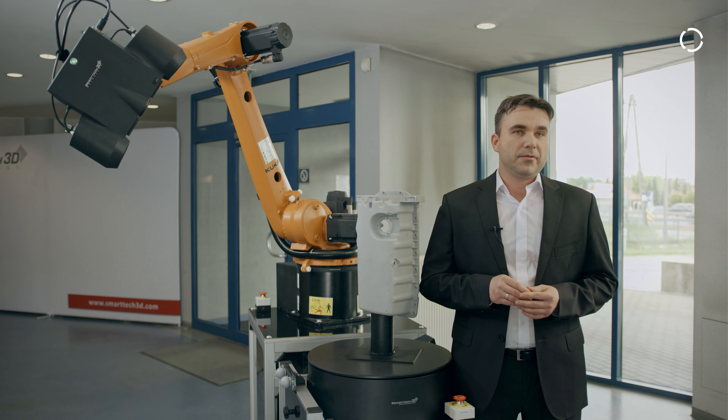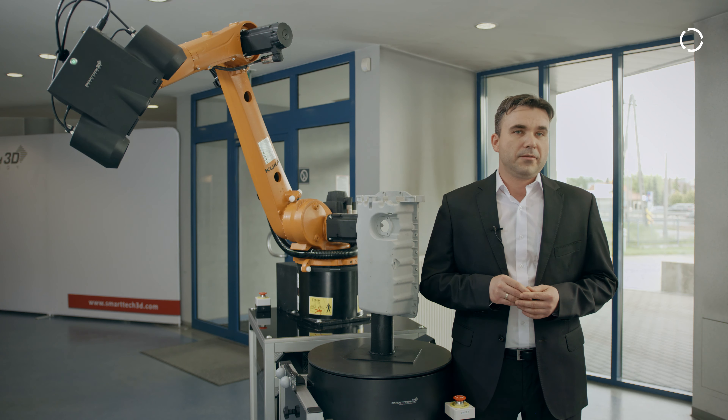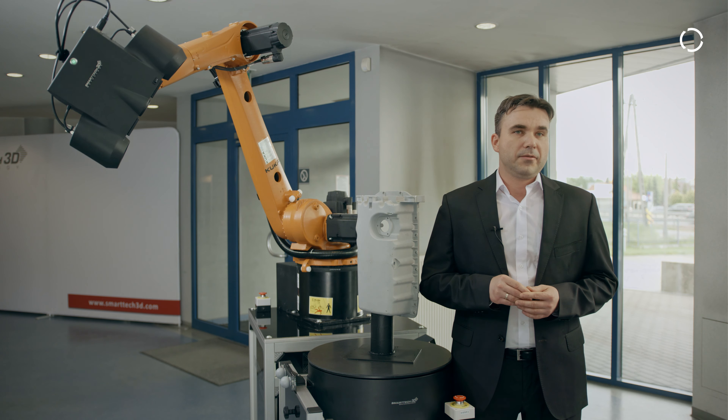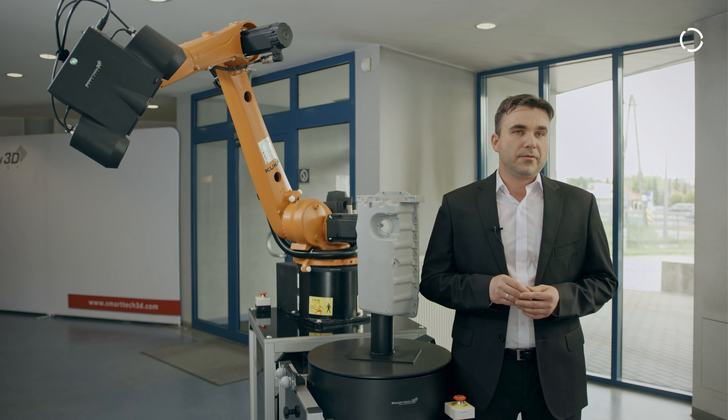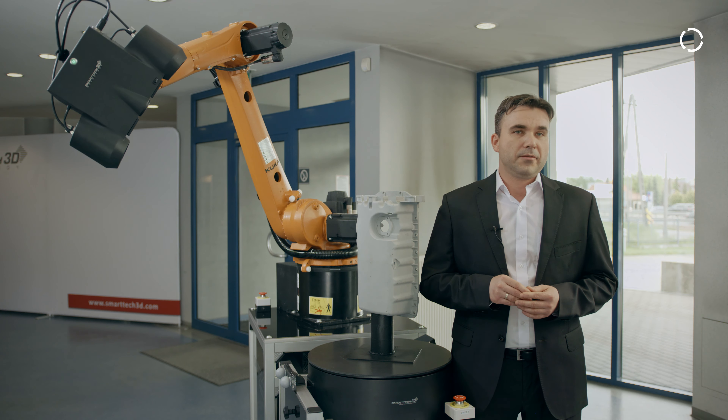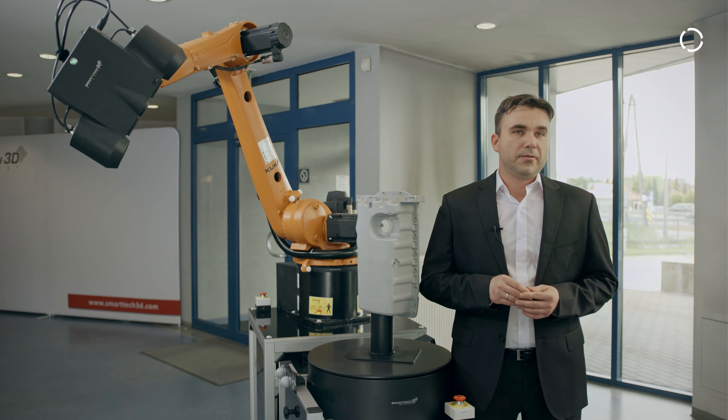In the first stage, the operator prepares a measurement plan in which he defines the directions and position of the robot. Then he prepares the control report template, in which it is possible to generate a color map of deviation of the entire detail, or labels with point measurement of deviation.